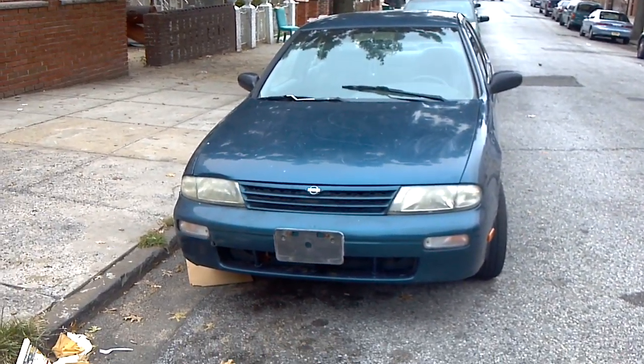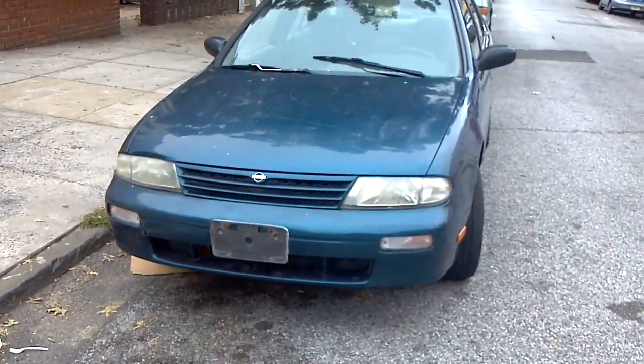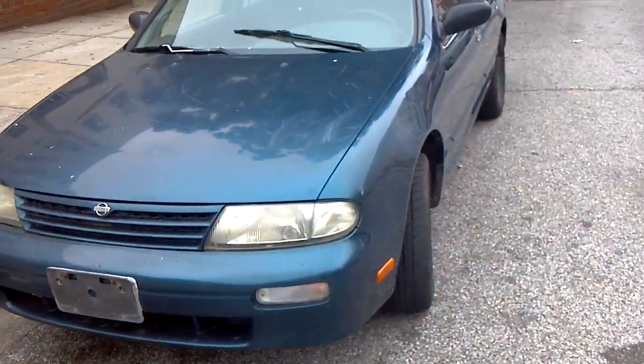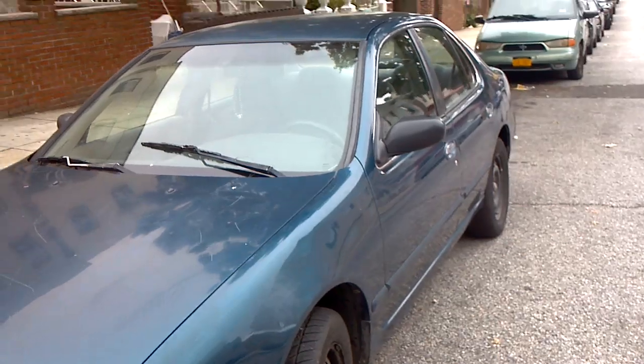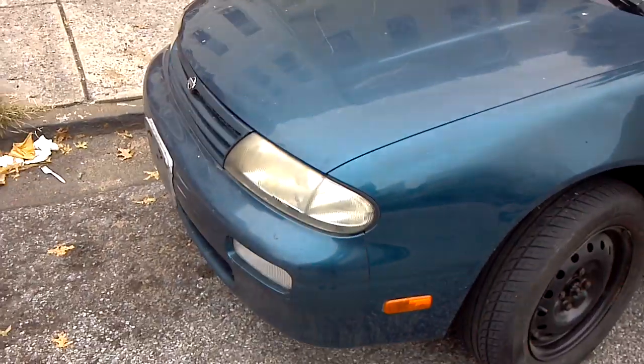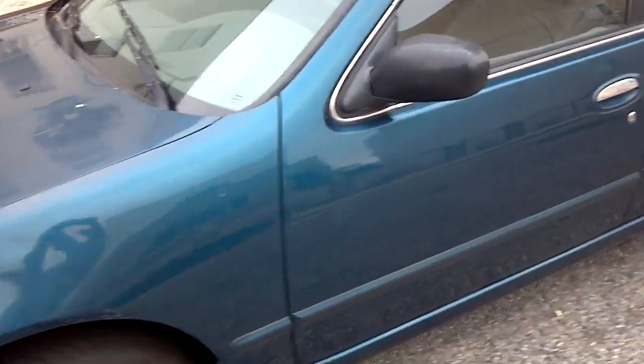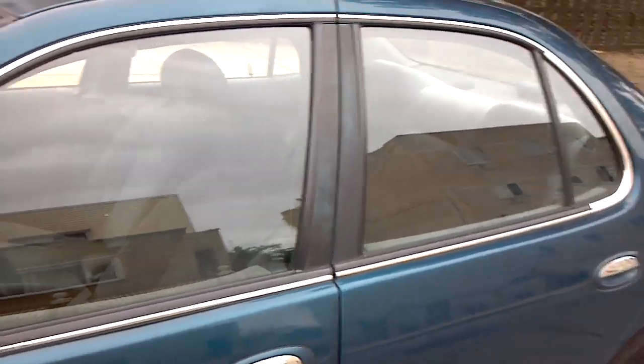Hey, what's up YouTube. Here's my Nissan Altima that I was telling you guys about. It's a '93 — or '96, not sure — but this is the project that's been sucking up all my money. It was a gift.